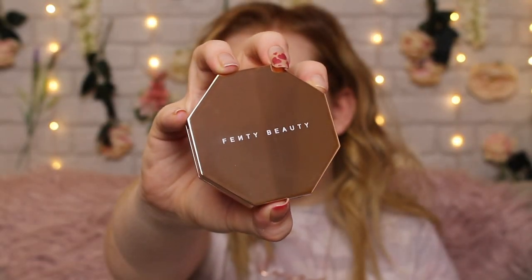It's in the traditional hexagonal packaging — I don't know my shapes, this could be an octagon. It's got a gold outer packaging, trying to keep in with the bronze theme. It is very pretty packaging. The only thing I don't like is that fingerprints get on it instantly and it doesn't look pretty after a while. It's got the classic Fenty Beauty logo on the front. Let's have a quick look inside.